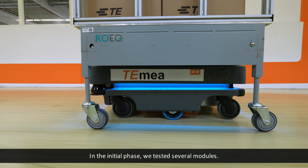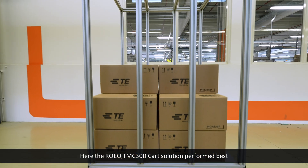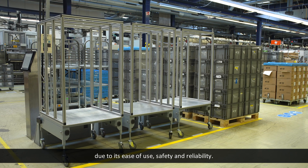In the initial phase, we tested several modules. The ROEK TMC 300 cart solution performed best due to its ease of use, safety, and reliability.